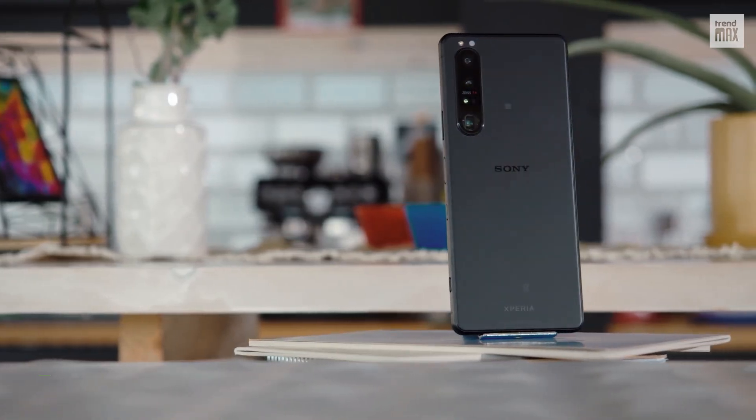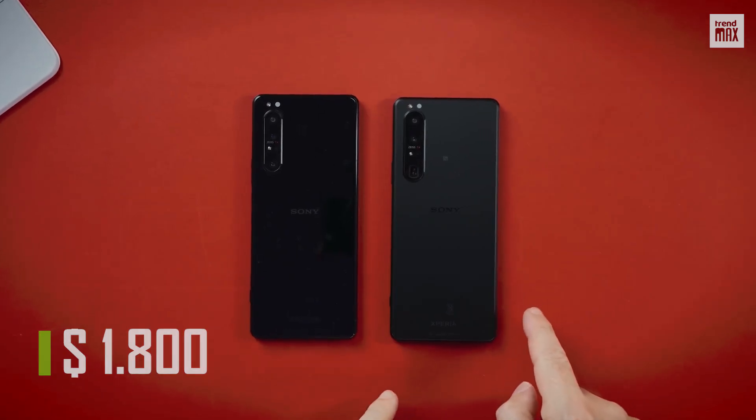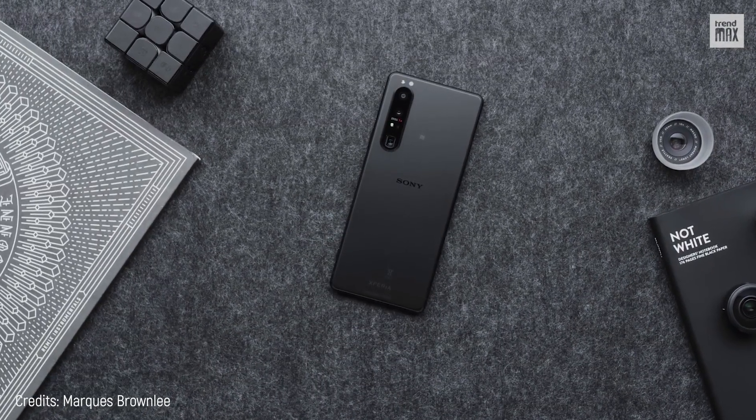This phone is impressive, as is its price — $1,800 — which makes it lose points, since anyone can build the best camera with all the money in the world. But if you can afford it, you can practically make movies with it.